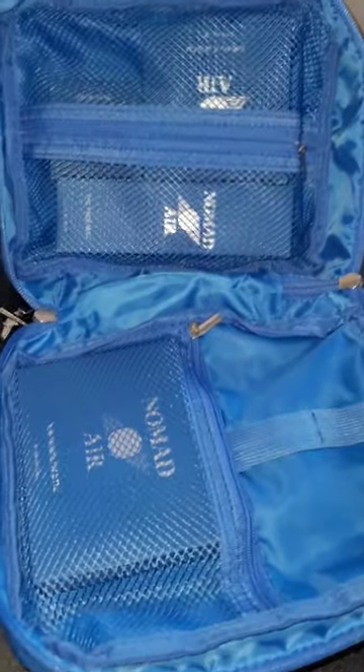First off, attention to detail — the freaking zipper pulls, y'all, are airplanes. There's so much, I'm literally freaking out, you guys.